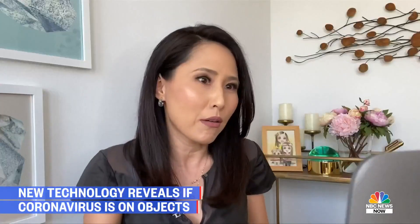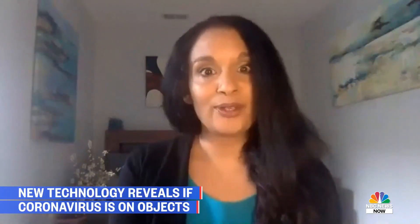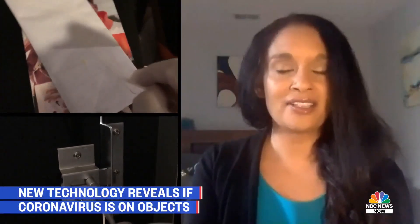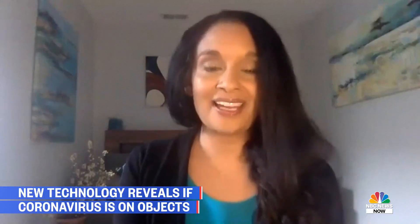We shared our results with epidemiologist Dr. Tista Ghosh. Is it reassuring for the public to know that maybe coronavirus isn't in all the places that they thought it might be? Absolutely. It's reassuring to know that some of our prevention measures are working and that we're not seeing coronavirus in places like the mail or certain public restrooms. While I'm definitely surprised by that, I think that's good news.